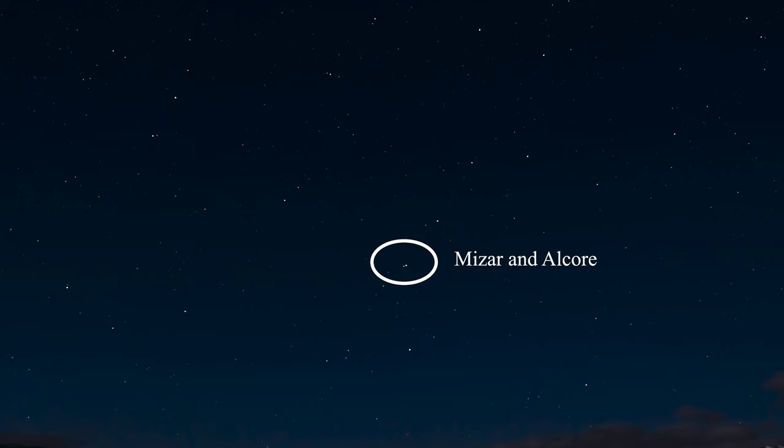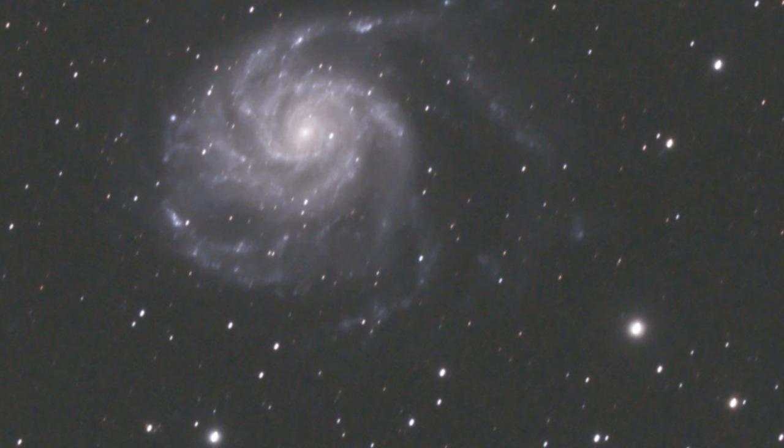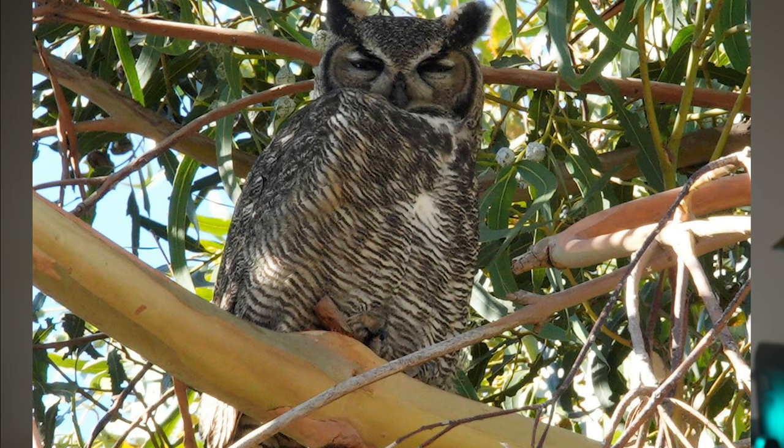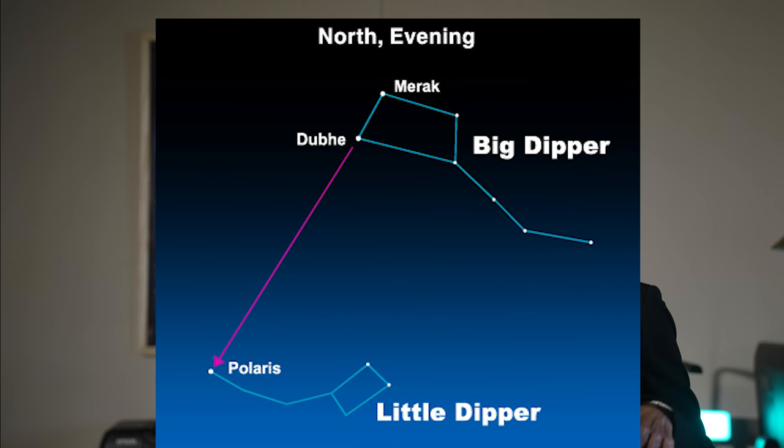In Ursa Major, there is the famous optical double in the middle of the handle, Mizar and Alcor. There are many galaxies, most notably M81, a spectacular spiral galaxy, and M82, a galaxy of undetermined shape — both visible in binoculars. Also M101, another galaxy visible in larger binoculars or a small telescope. In a three-inch or larger telescope, you can see the planetary nebula known as the Owl Nebula, M97. It will only look like a hazy patch — you won't see the owl unless you have a very large telescope; the two eyes make it look like an owl.